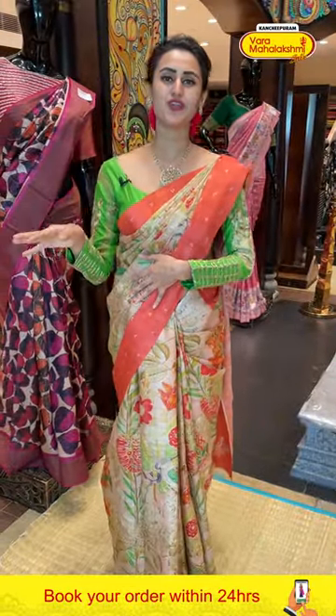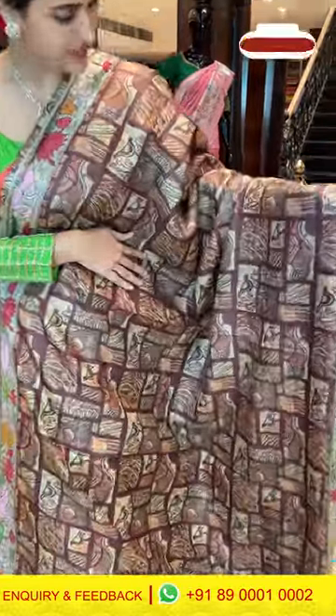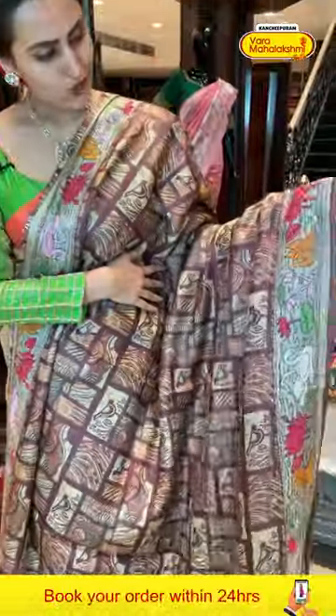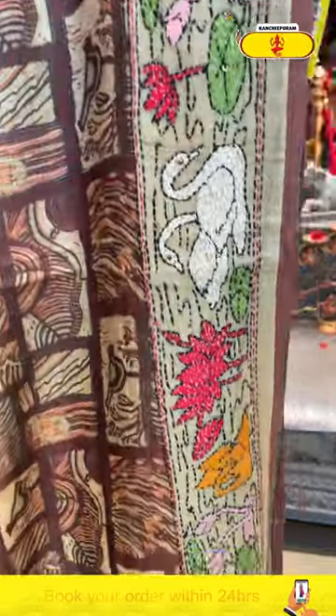Moving on to the last beautiful saree of today's collection — this is in the color wine and light mint green. For the body, we have bird booties with some beautiful flowers and leaves — these are completely block-printed. For the border, you have lotus flowers, floral and leaf jaal with some swans — all complete thread work.